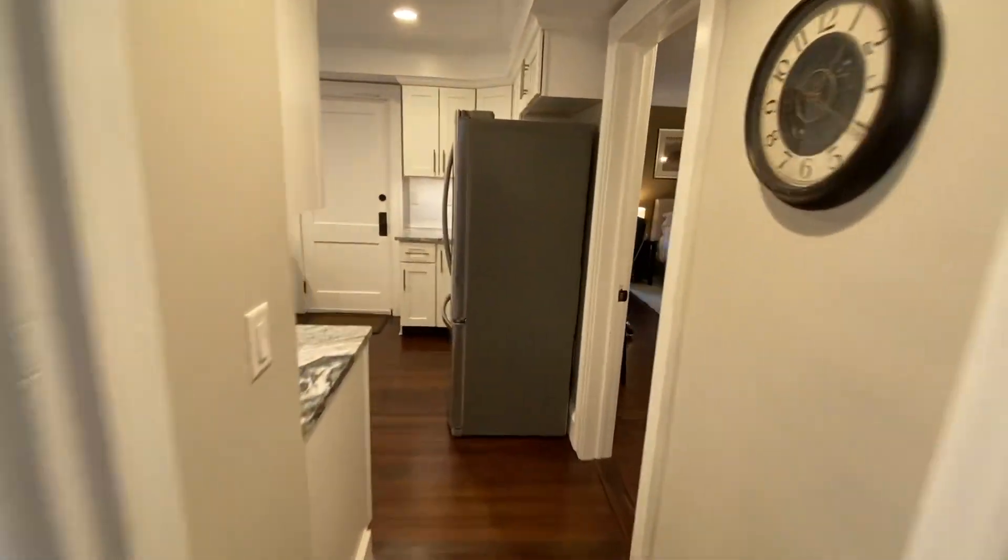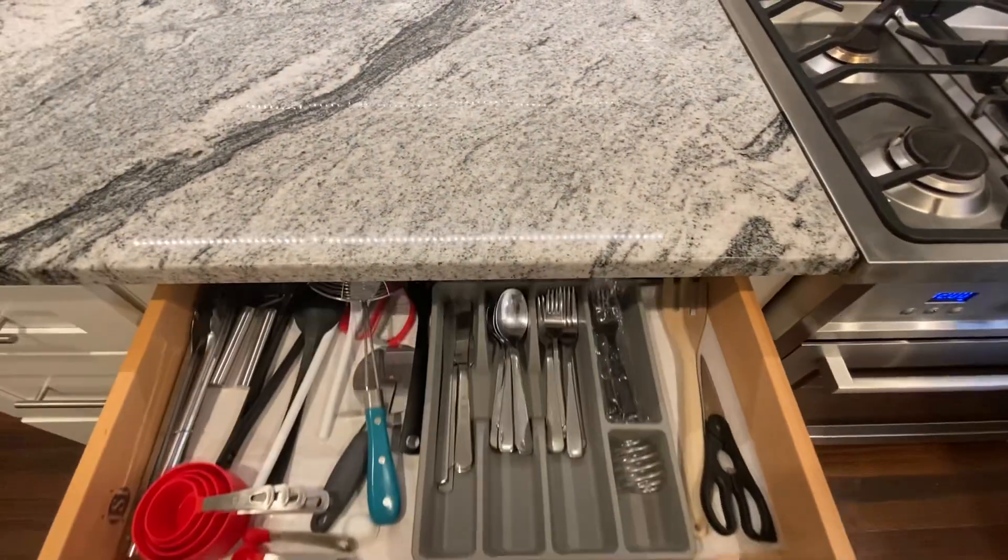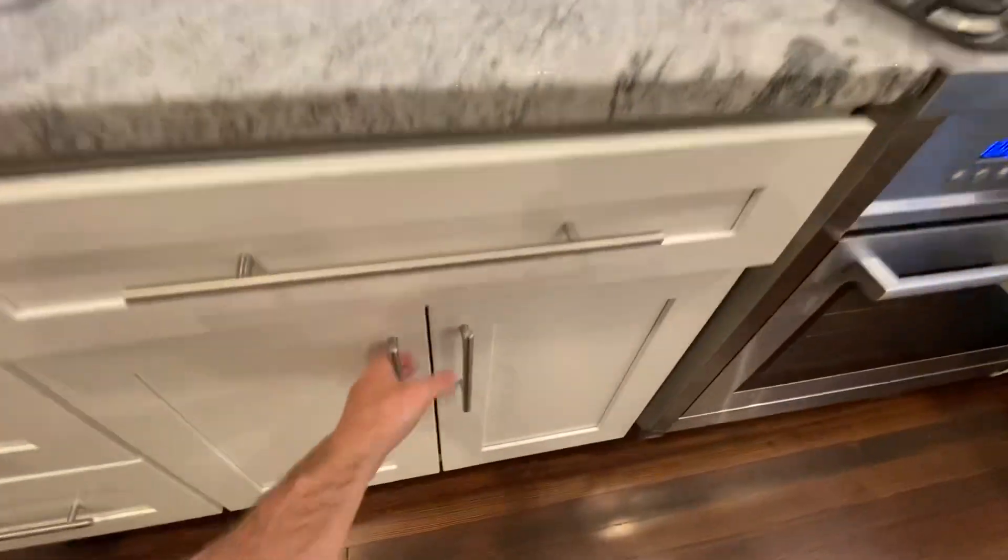I'll show you the kitchen first and the bedrooms. Everything comes with the place: pots and pans, plates and dishes. It's all here, so you don't need to bring anything with you.